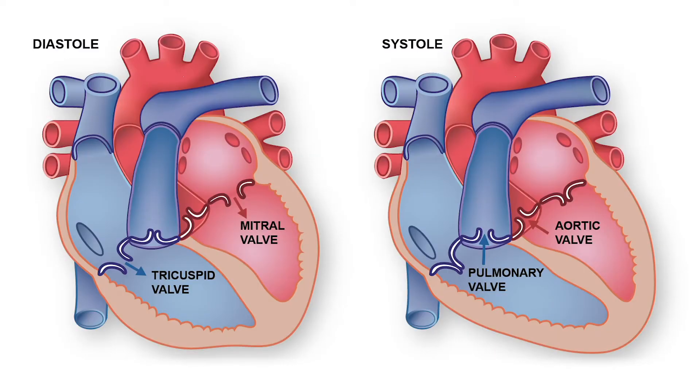There are four valves. The aortic valve is one. The second one is called the mitral valve, which is between the left upper chamber and the left lower chamber.